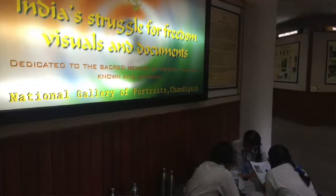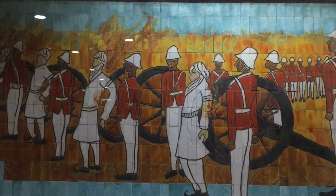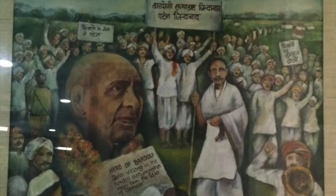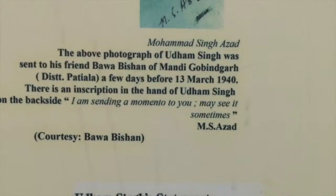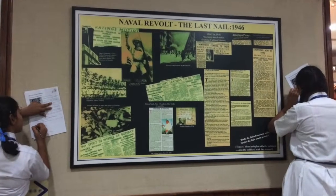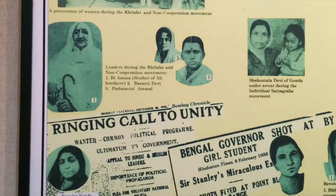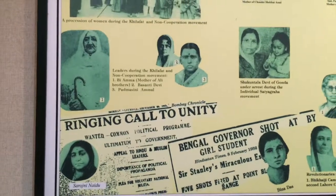We took our Class 8, all the sections of Class 8, to the National Gallery of Portraits in Sector 17. It made them understand this period much more. Though as a teacher I know it's going to be much easier now when we study that chapter, because by looking at some of the letters written there and looking at the various portraits and seeing all the things which were there, it made them get a little bit closer to history — that's what I feel.